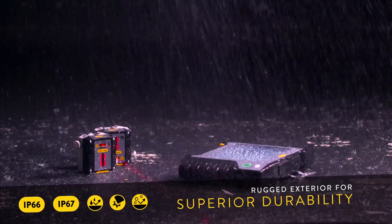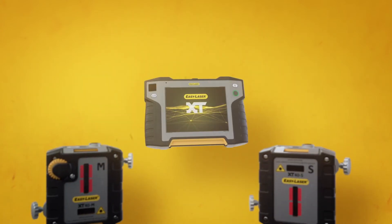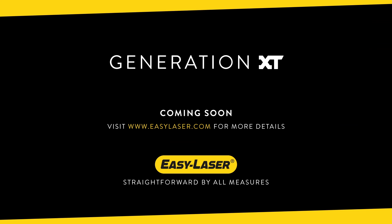even more durable than their tough predecessors. Do you want to make history and your everyday work life easier? Start the journey towards total measurement independence with EasyLaser and Generation XT.